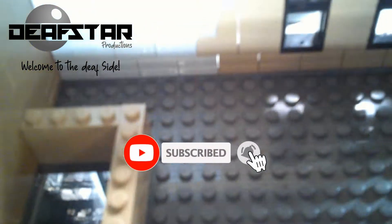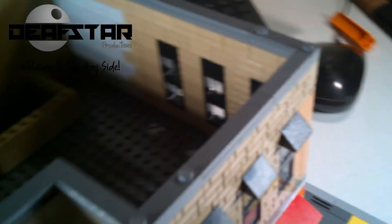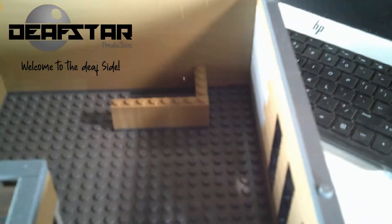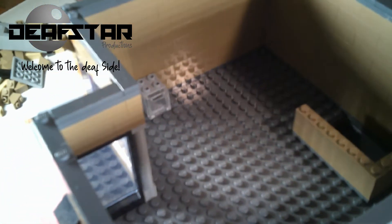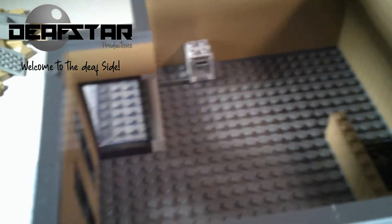Upon entering the top of the second floor we are greeted by a small shelving unit that contains the occupant's sealed LEGO sets that remain in the backlog. One must wonder if they will ever get to building them — I am sure living above a LEGO store is tough when you are a collector.